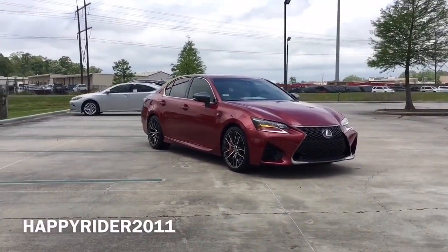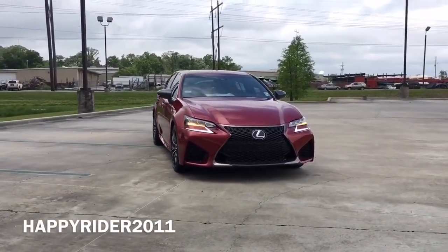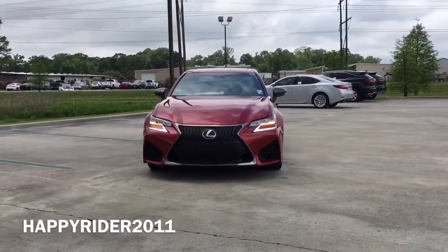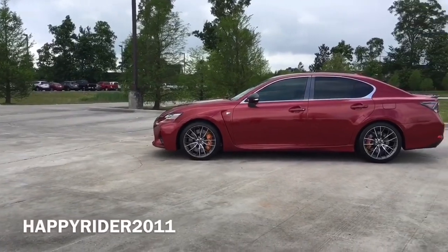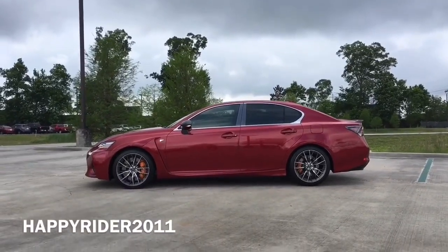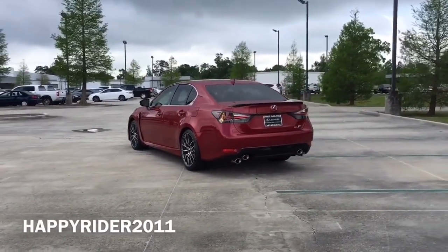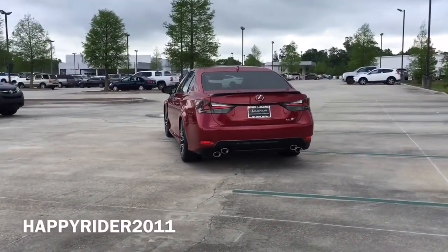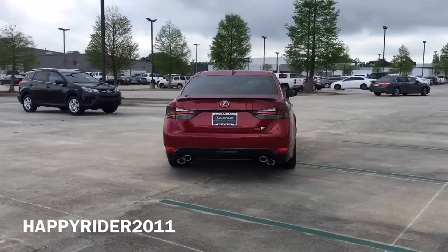I'm very excited to introduce the all-new 2016 Lexus GSF in Matador Red Mica. The letter F represents the high-performance division of cars produced by Lexus — referring to the flagship and Fuji Speedway, the main test site of Lexus performance vehicle development in Japan. The GSF was first seen at the 2016 Detroit Auto Show, featuring a naturally aspirated 5-liter V8 first seen in the Lexus RCF. Pushing out an awesome 467 horsepower, it can accelerate from 0 to 60 mph in just under 4.5 seconds and reach a top speed of 168 mph.